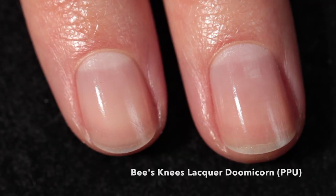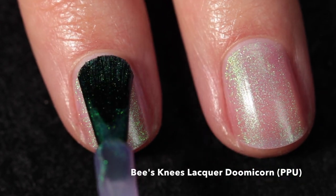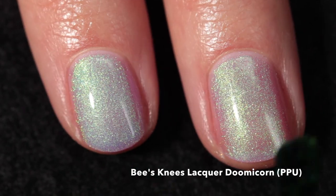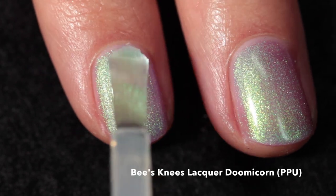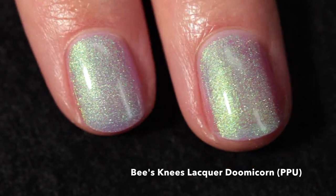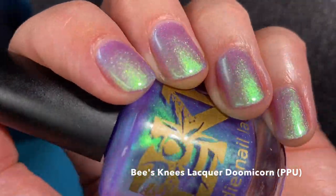The next Bees Knees Lacquer is 'Dumacorn,' coming back to the Polish Pickup shop. I felt like an idiot when I didn't pick this up last year — I had so many regrets. Yes, I was sent this to review, but I am going to be buying backup bottles because I love it so much. It has a sheer formula but builds up beautifully in three coats. It's described as a cool-toned iris purple with glowing green-to-blue shimmer, and I am completely obsessed with it.